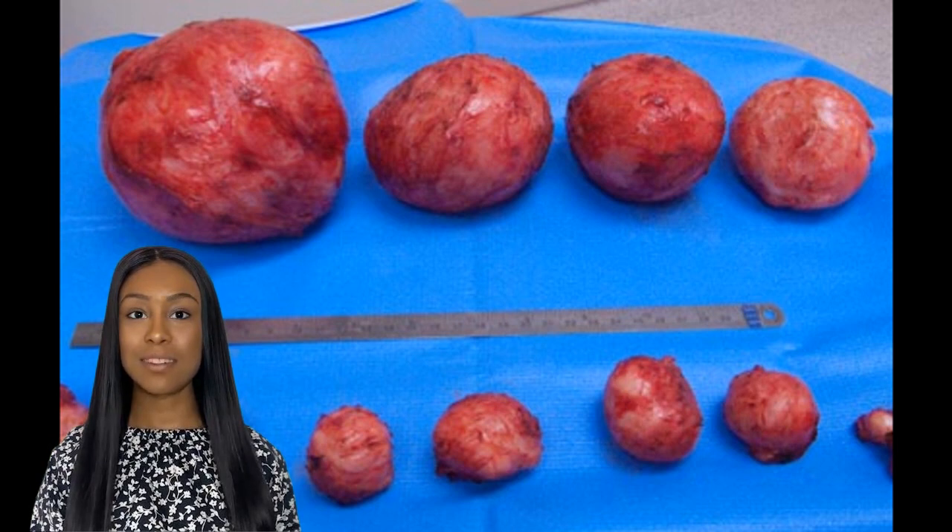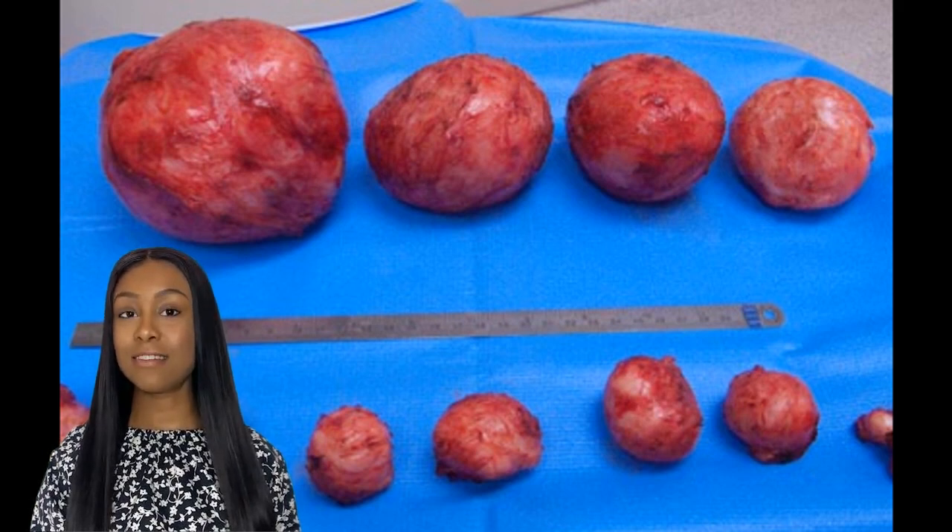A 9 cm fibroid is on the larger side of the spectrum. To give you an idea of how big that is, it's about the size of a grapefruit. As for how much it weighs, it can vary depending on a few factors, such as the density of the fibroid and the amount of blood flow to it.